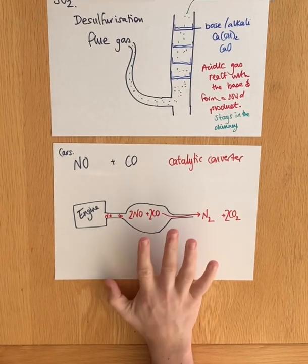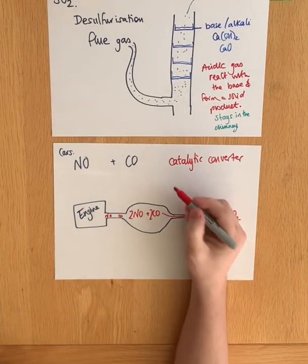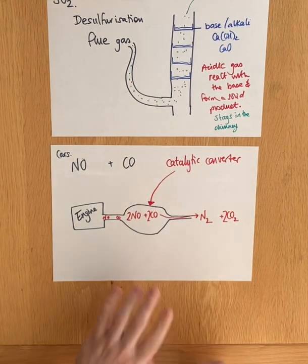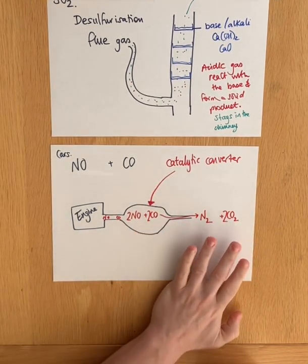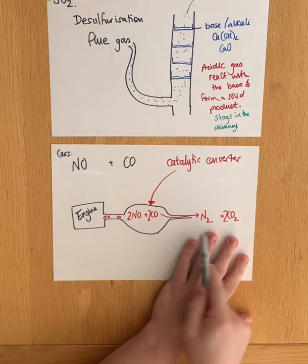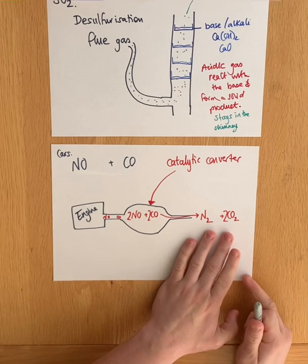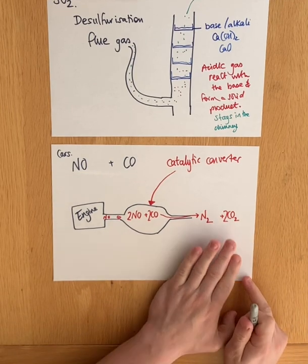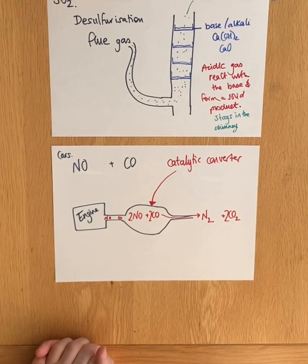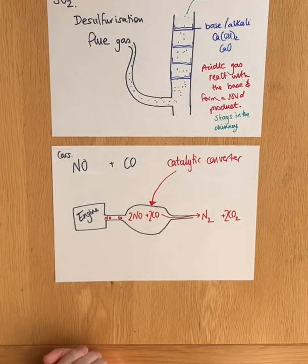Thanks to the catalytic converter, it allows these two gases to react together to produce less dangerous gases. Nitrogen — perfectly safe, breathe it in all day long. Carbon dioxide — it's not going to kill you while you walk down the street, it's just going to get us all later with global warming. So the catalytic converter does an excellent job at removing two toxic gases from the exhaust in a car.